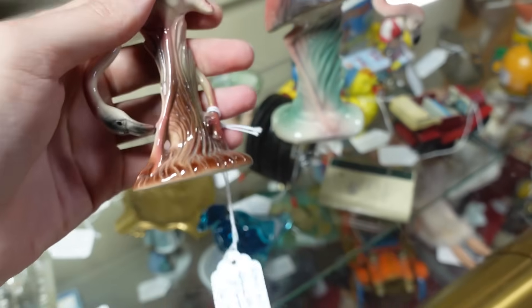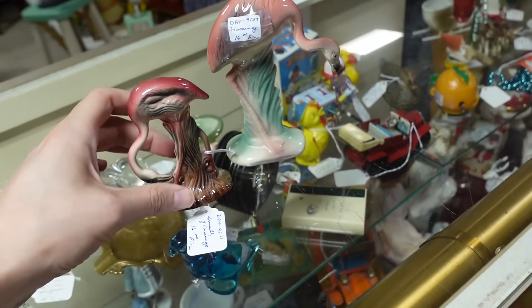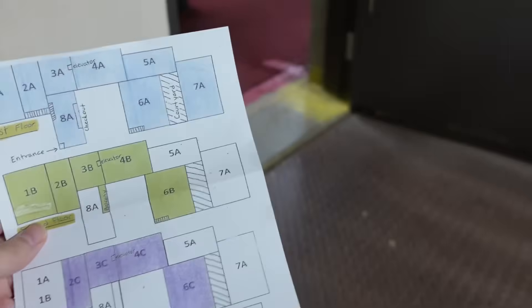I am going to go ahead and get both of these flamingos — they're each $16. I think they're adorable, so I'll get both and add them to my growing pile.